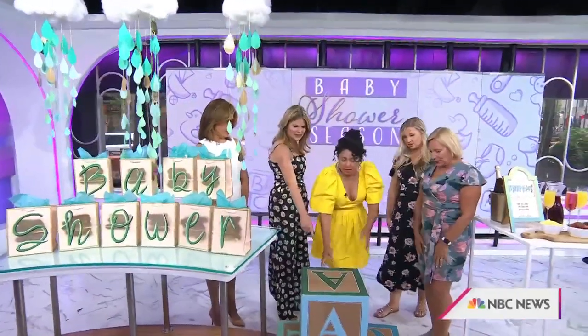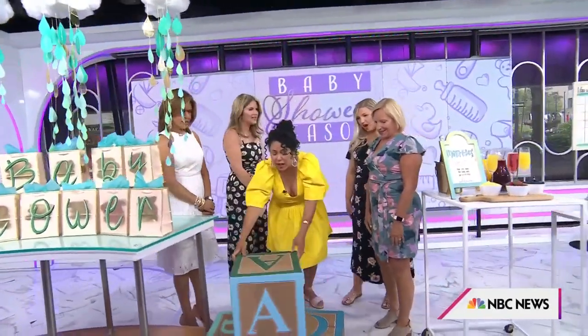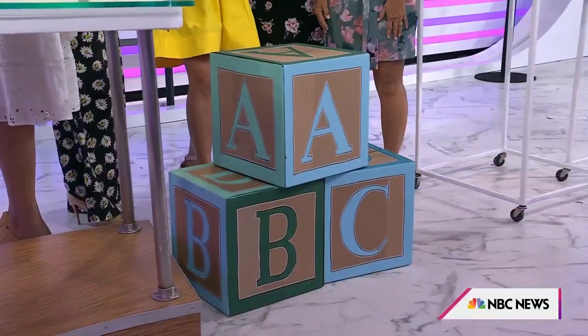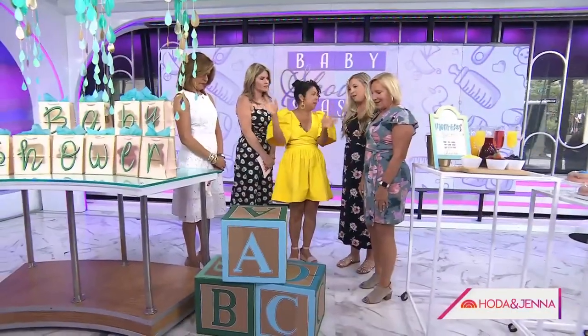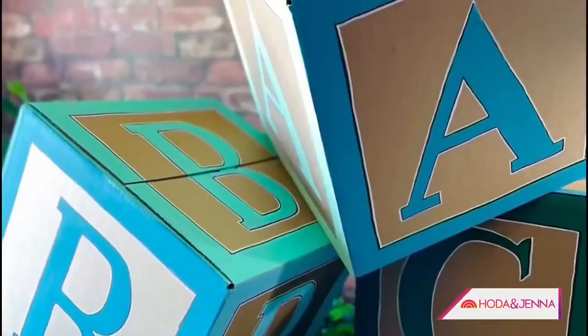And then bees — recycled boxes! Get all of your delivery boxes. You can make them into blocks. Just paint the letters on them, and you can make them as big as you want. It becomes like a real statement at your baby shower.